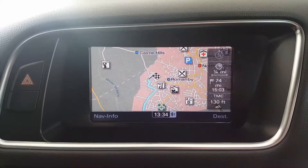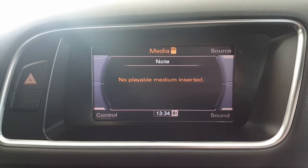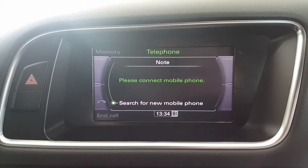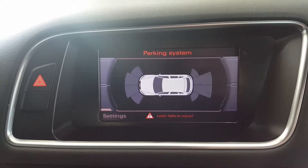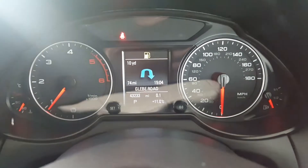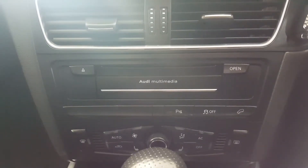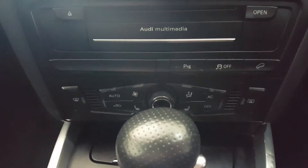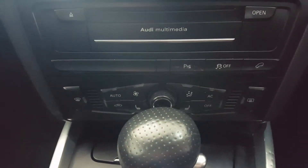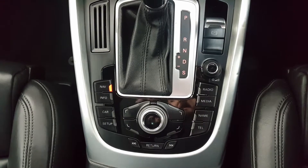There is cruise control and a large display unit with sat nav, radio, media connection, Bluetooth, and telephone. The unit also displays the front and rear parking system. Sat nav directions also display in the middle of the instrument cluster. The car features the Audi multimedia audio system, dual zone climate control, heated seats, automatic gearbox, and media and sat nav functions.